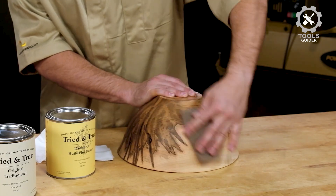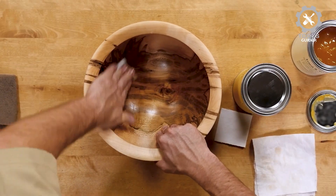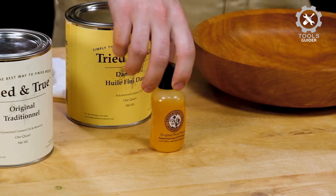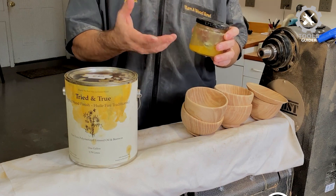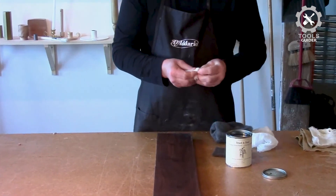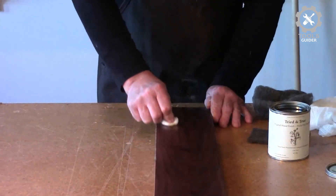Tried and True's Original Oil Finish provides long-lasting durability and the ability to touch up or repair the finish without needing to strip or sand the wood, making it a potential heirloom to pass down for generations. This wood finish is ideal for many projects including food contact applications like cutting boards, knife handles, butcher block, and wood cabinetry. It is also safe as a wooden toy finish and for pet items.